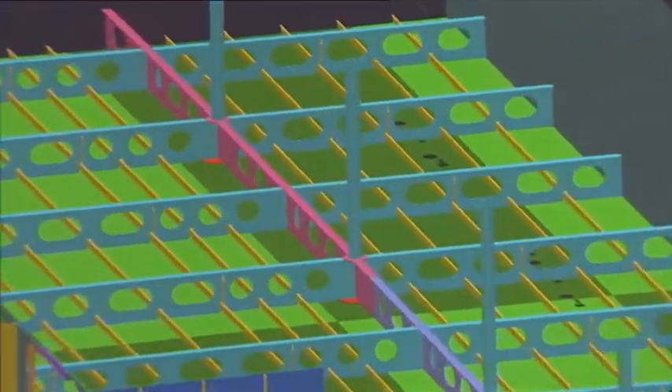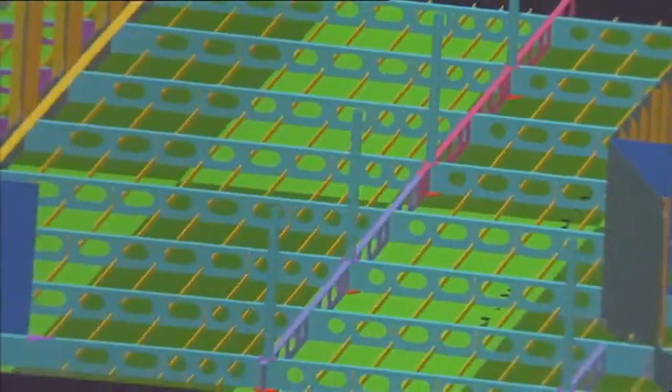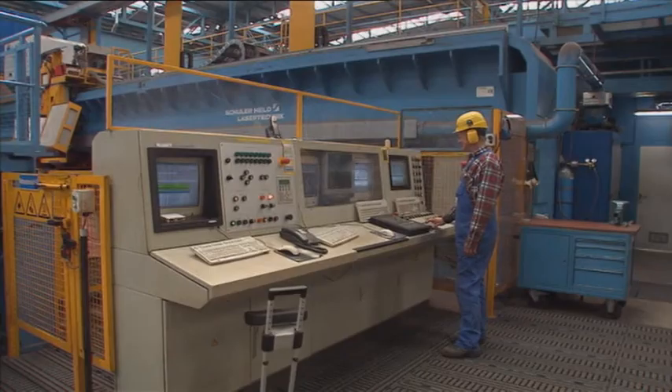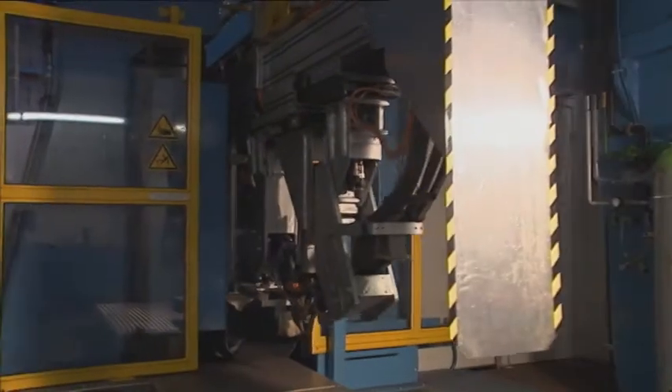Design, planning and production are interlinked online. The 3D drawings are sent directly from the design department to the computer-assisted plasma torch and the laser welding facilities in the shipyard's laser center.